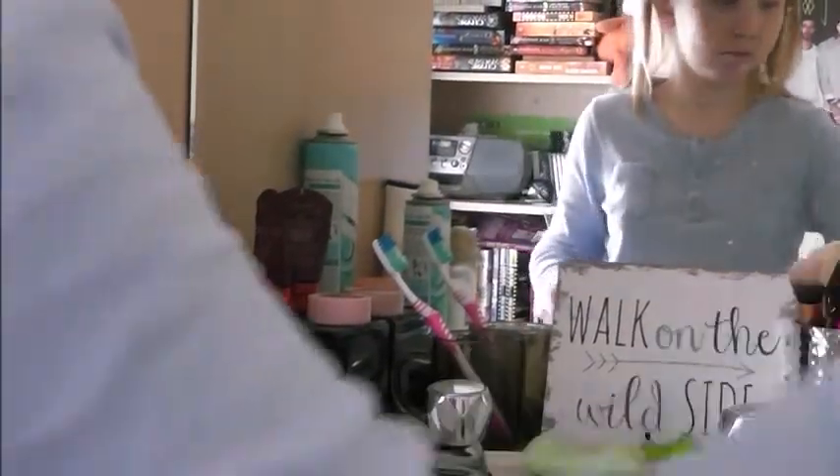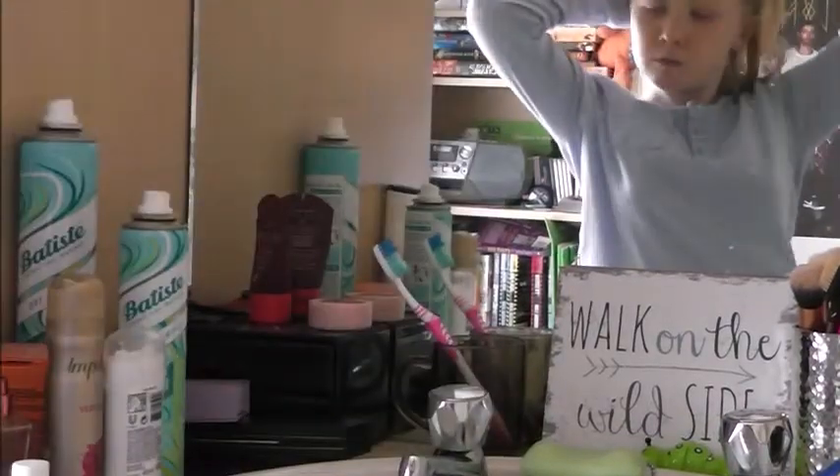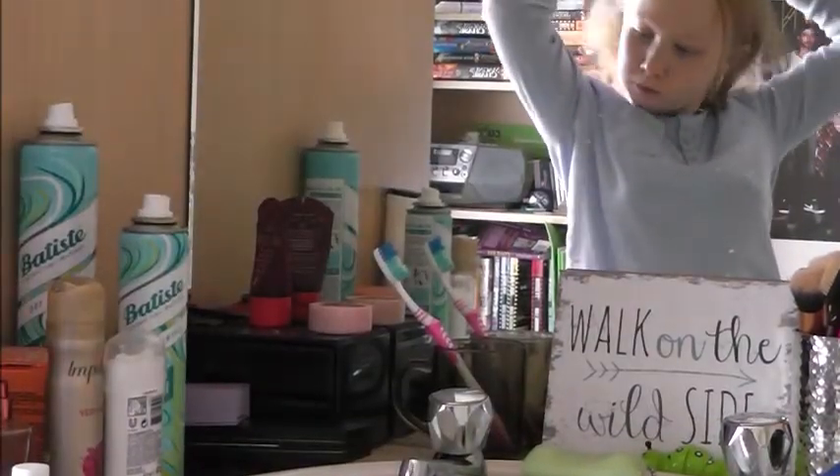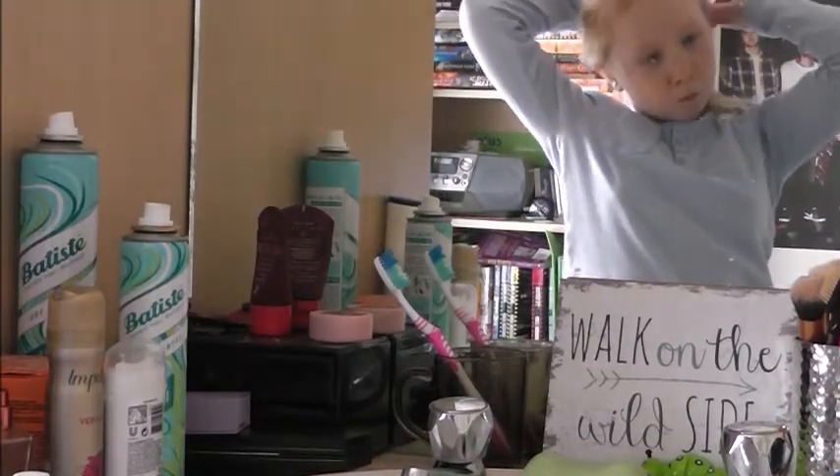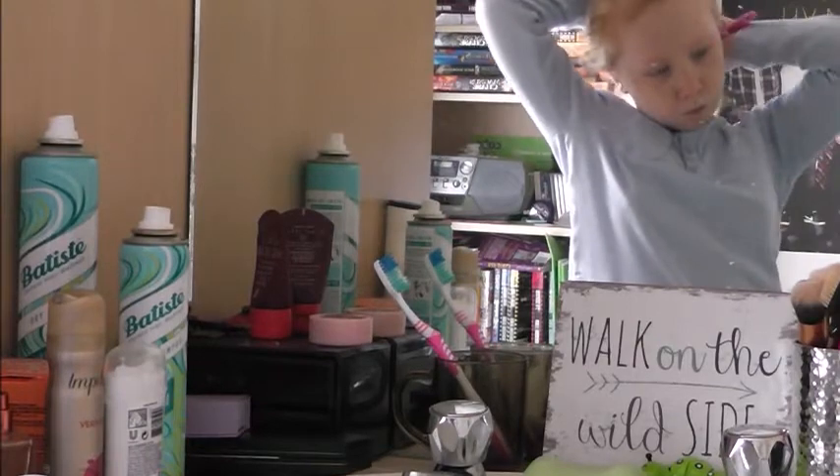Next I will just go to my dressing table and brush out my bed hair. I get quite bad bed hair and my hair gets very knotty at night, so it takes a bit of time to brush it out.